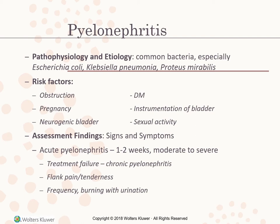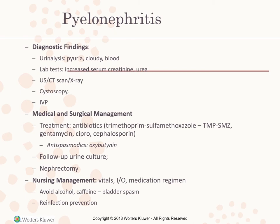Assessment findings: signs and symptoms of acute pyelonephritis last one to two weeks, moderate to severe. Treatment failure is then considered chronic pyelonephritis. Flank pain and tenderness are symptoms, along with frequency and burning with urination. Diagnostic findings: urinalysis looking for pyuria, cloudy urine, and blood in the urine. Lab tests show increased serum creatinine and urea, a sign of kidney problems. Ultrasound, CT scan, x-ray, cystoscopy, and possibly an IVP may be used.